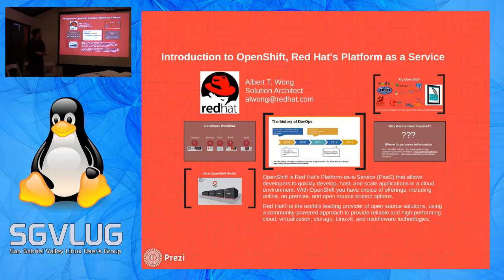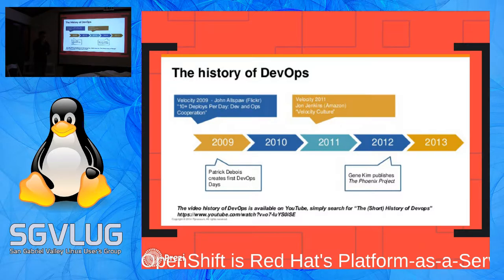Let me talk about DevOps. The story of how it came about: in 2009, somebody went to the Velocity conference and made a really shocking statement. They said our company deploys code to production 10 times a day - 10 times a day in 2009. People were like, what are you thinking? Nobody does this in real life. And that little company was Flickr.